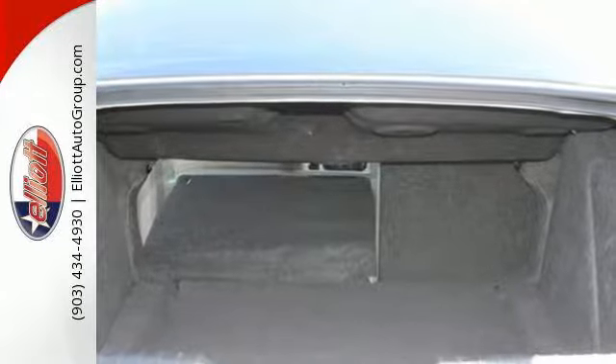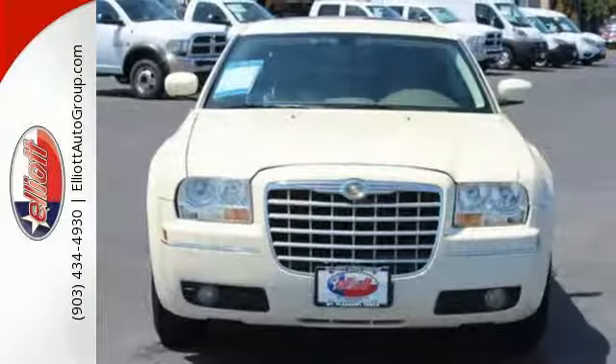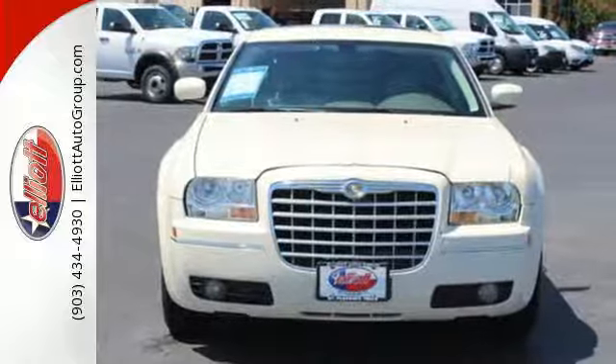If you're looking for a luxury sedan with bold styling and superb handling, this 300 is for you. Take it for a test drive today.